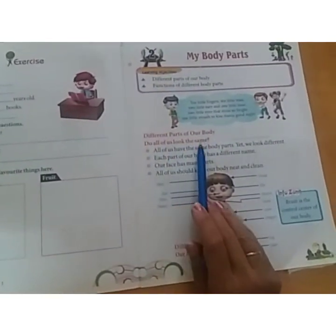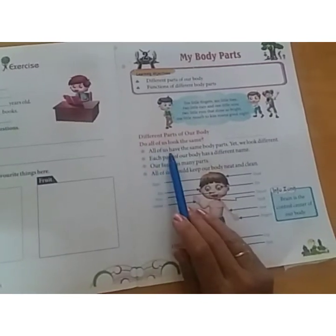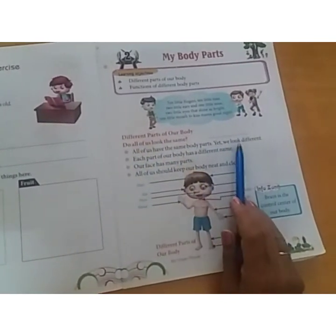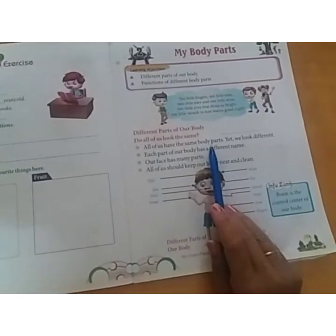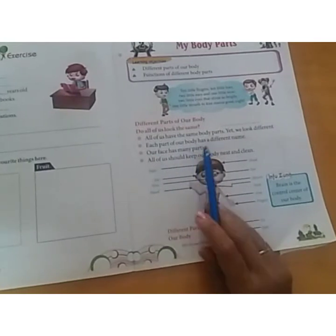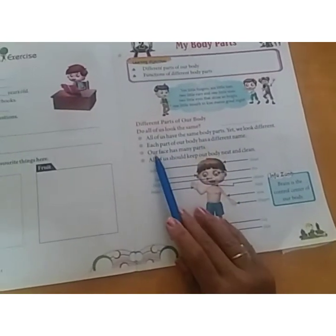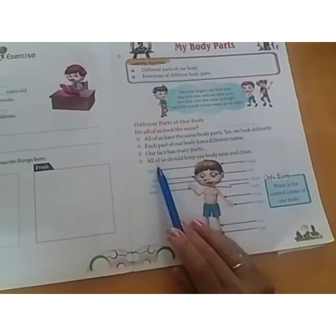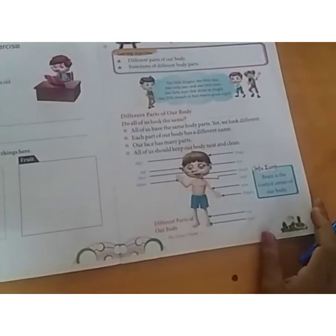Do all of us look the same? No. All of us have the same body parts yet we look different. We all have the same hands, eyes, but we look different. Each part of our body has a different name. All of us should keep our body neat and clean.